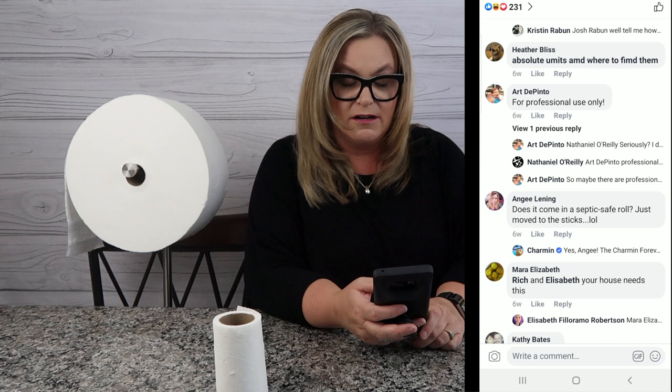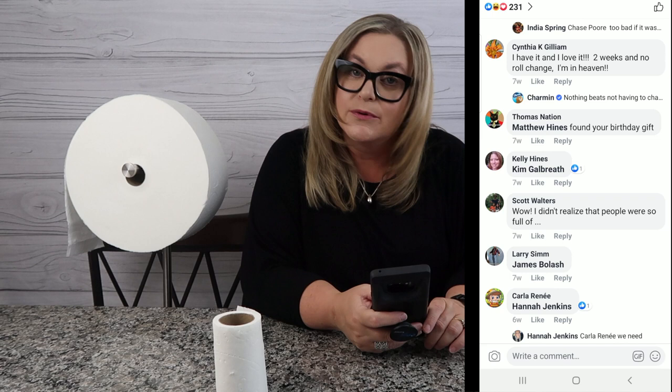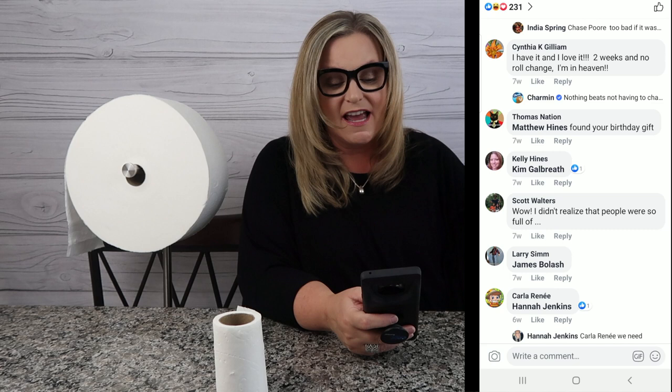For the average family I think it's a good deal. Here's a really good question I don't know the answer to — hey Charmin, if you're watching, does this come in a septic-safe roll? Poor Angie just moved to the sticks, so if she wants to use your product she needs septic-safe TP. Scott says, 'Wow, I didn't realize people were so full of...' — well yes Scott, everyone's full of that, so the Charmin Forever Roll can take care of it. Cynthia says, 'I have it, I love it — two weeks no roll change, I'm in heaven.'